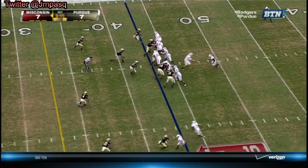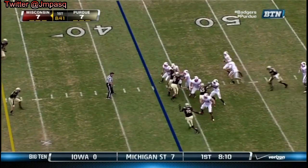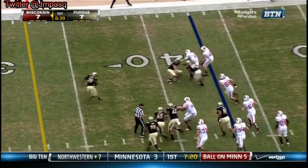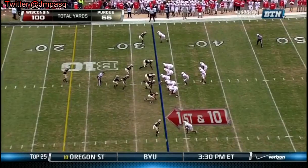And a first down for Wisconsin. Stave to throw. Now Stave to run — slips through one tackle. And Stave. Harness in the motion man.